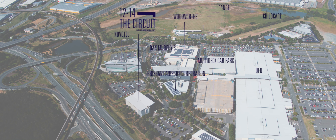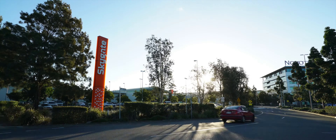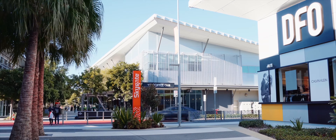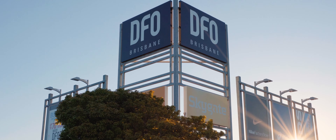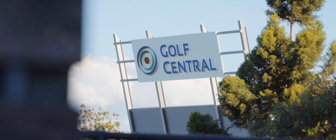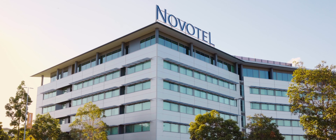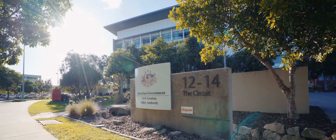12 to 14 The Circuit, Brisbane Airport is located at Skygate, a vibrant retail, commercial and lifestyle precinct, home to over 160 retail, cafe and dining options, including DFO, Queensland's only 24-hour Woolworths, Gulf Central, Dan Murphy's, a medical centre, childcare and a 4.5 star hotel. Don't miss your opportunity to capitalise on this A-grade office space.